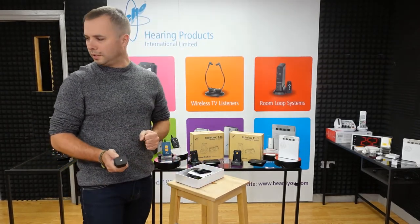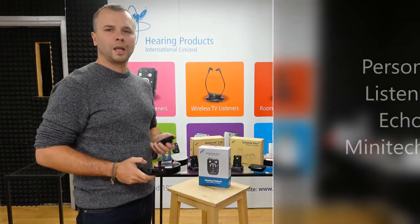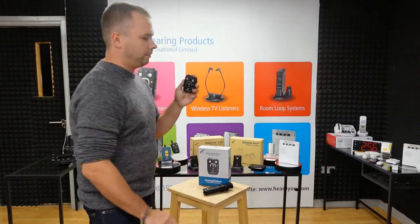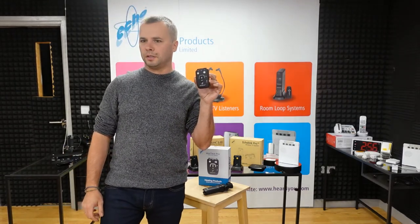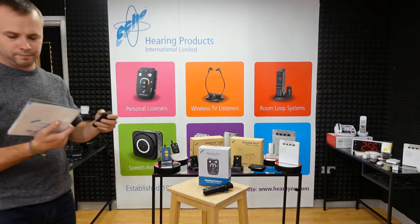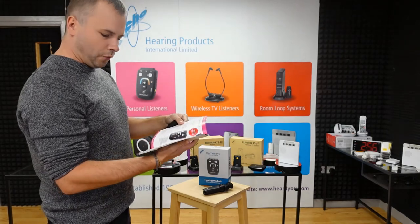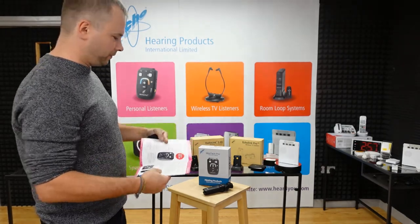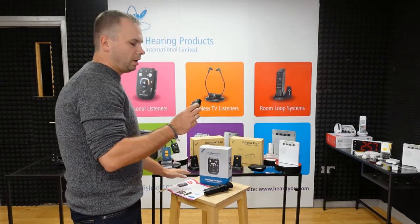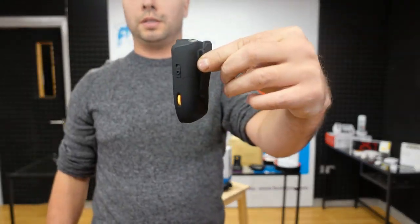Now I'll go to the next product, which is the Minitech Pro — product number two. We're still in the personal listeners category, which is on page five and six in the catalog. As you can notice, it's smaller than the Minitech-T.